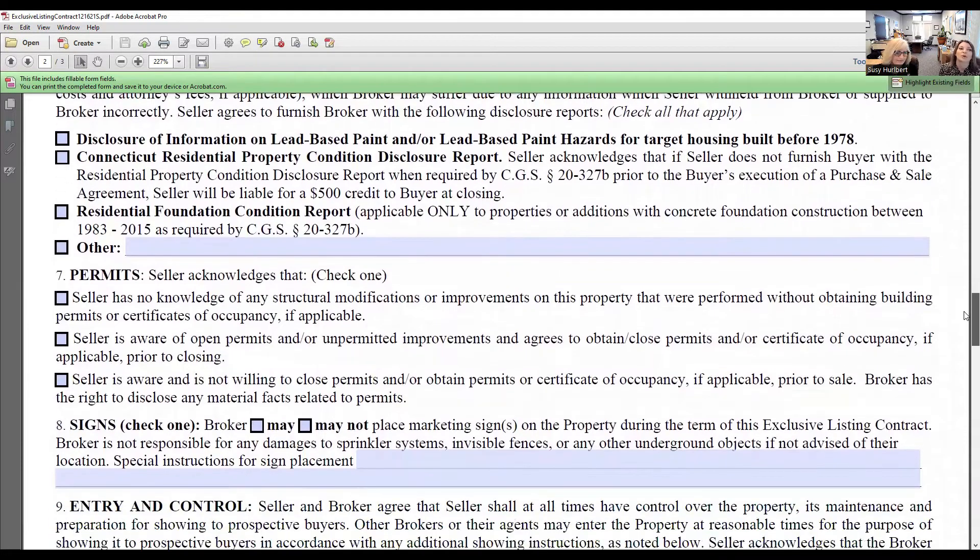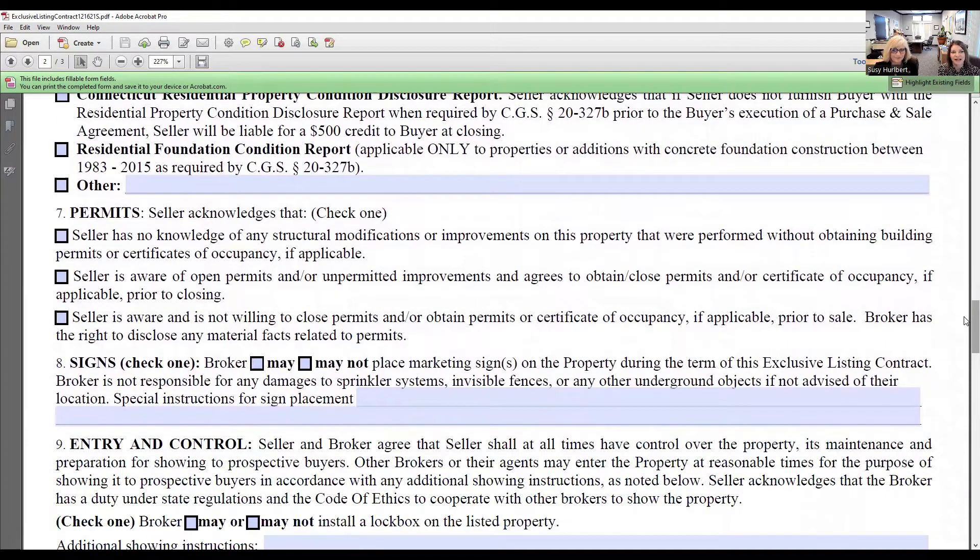Permits are very important. The seller acknowledges either: they have no knowledge of any structural modifications or improvements performed without permits; or they are aware of open permits or unpermitted improvements and agree to try to obtain those permits from town hall; or they are aware and not willing to close out any open permits. Let your sellers know that unpermitted work could cause substantial delays in closing — they may not be able to close at all — so it's very important to go through the permitting process.